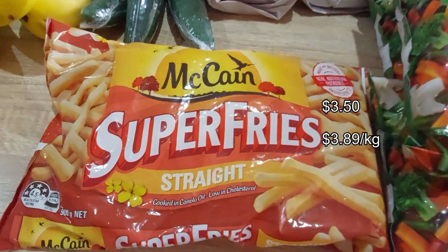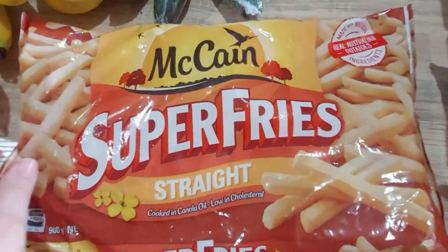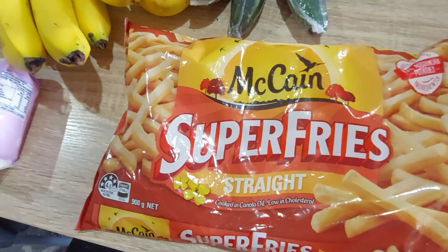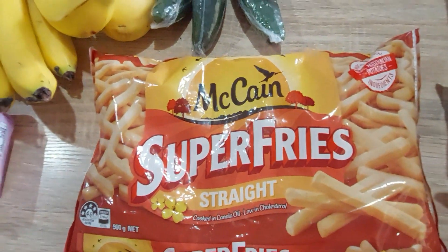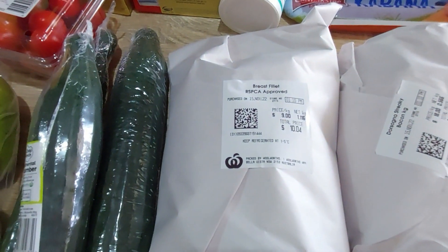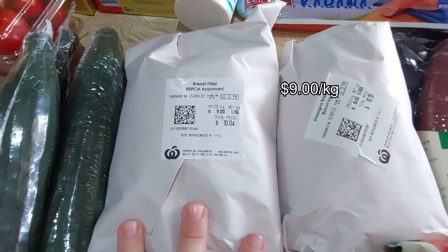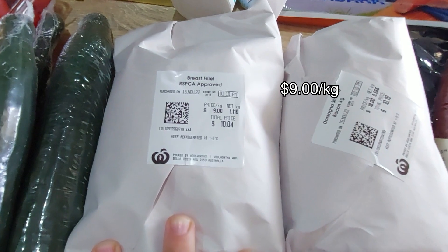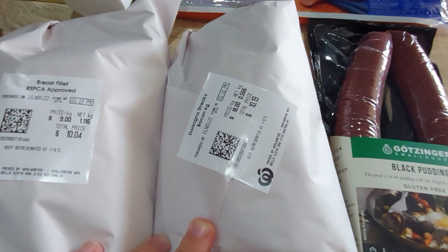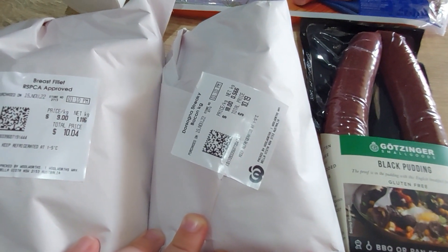McCain super fries again — that's what I keep getting lately. Woolies don't really do their own brand chips; they have a Bells Farm brand but those aren't Australian chips — I think they're from Belgium. Chicken breasts were still $9 a kilo, so this pack at $10.04 should give me about three breasts like last week. Then some D'Orsogna streaky bacon off the deli at $18 a kilo — just over 500 grams for $10.19. That's a lot.